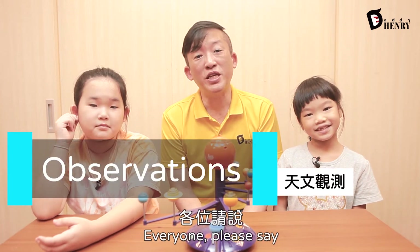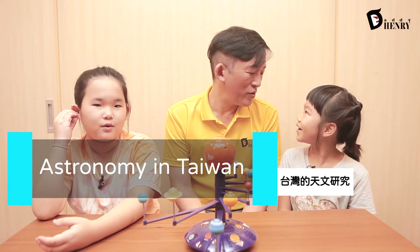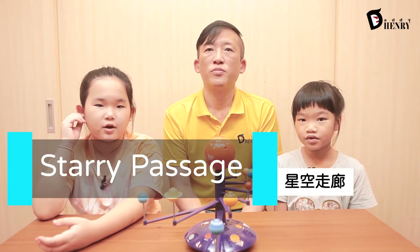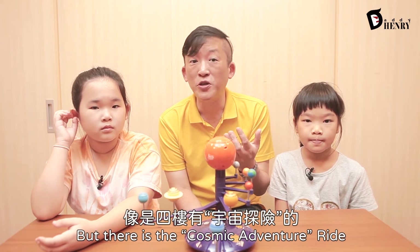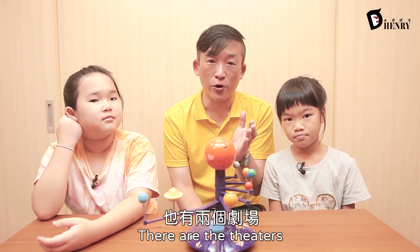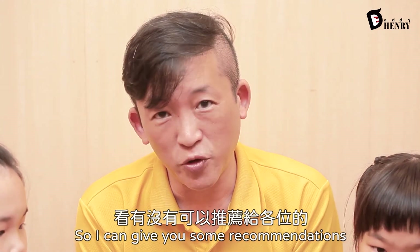Section J — everyone please say — observation. Observation. And moving on to K, astronomy in Taiwan. Astronomy in Taiwan. Last but not least — everyone, please say — Starry Passage. Starry Passage. Now, there are obviously other attractions and other things that you can do that are not going to be in our tour. But there is the Cosmic Adventure ride on the fourth floor, and of course, across the lobby, there are the theaters — the dome theaters and 3D theaters, where I have not seen any of the movies. I promise, before we go on the 24th, I'll give you some recommendations.